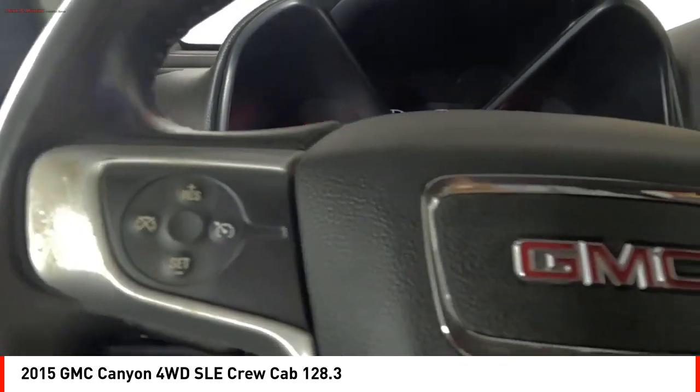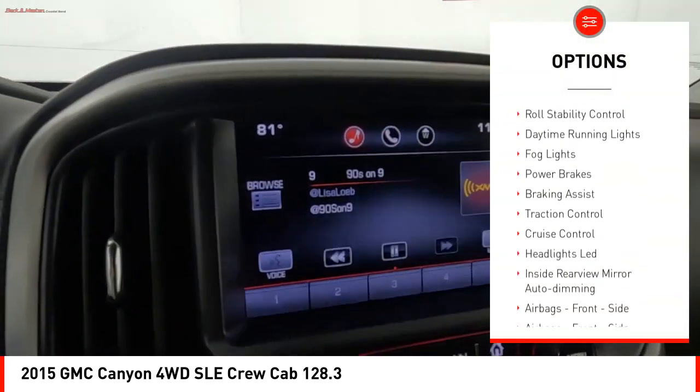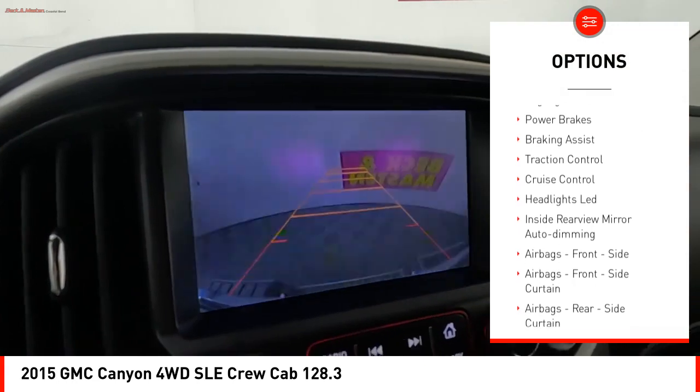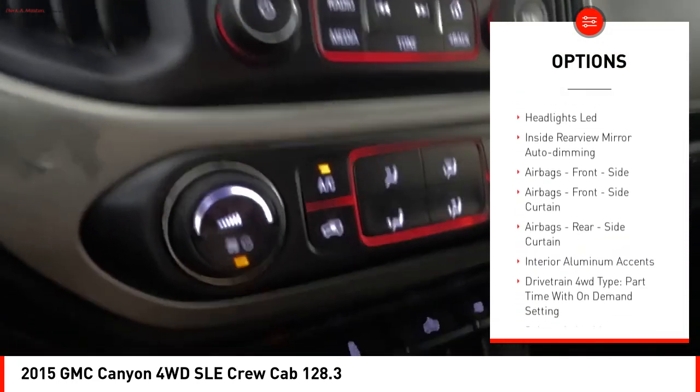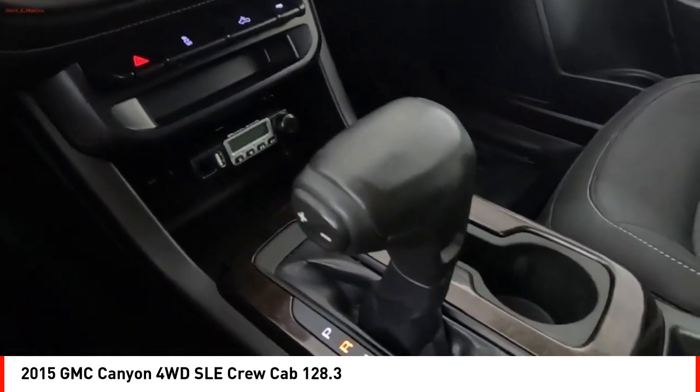Here are some of this vehicle's great options: rear step bumper, stability control, front suspension type strut, roll stability control, daytime running lights, fog lights, power brakes, braking assist, traction control, cruise control.